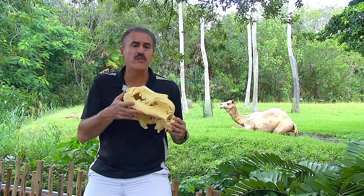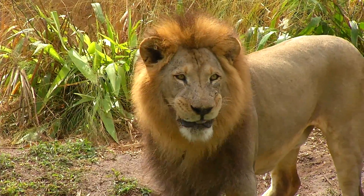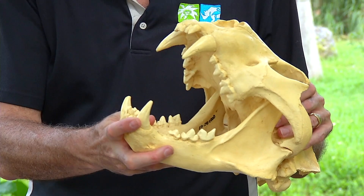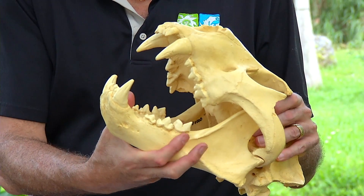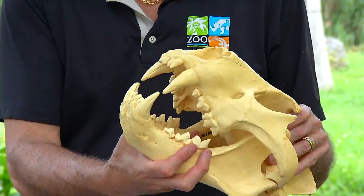One of the things you see on many animals are their teeth. Different teeth will tell you what animals eat. For instance, lions, which are carnivores — here's a lion's skull, and it has these large canine teeth to grab their prey, and special carnassial teeth in the back so that they can cut and chew their meat.